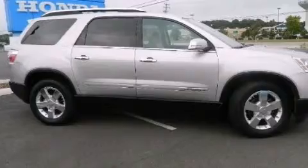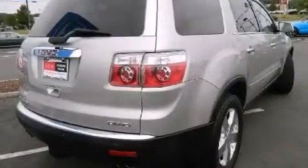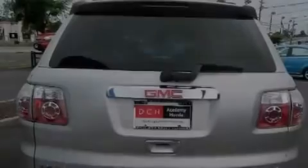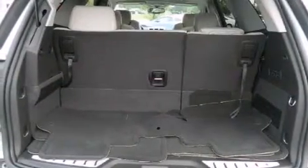Its top features include a navigation system, a DVD entertainment center, ten perfectly positioned speakers, traction control and stability control systems, aluminum wheels, roof rails, and a tire pressure monitoring system.